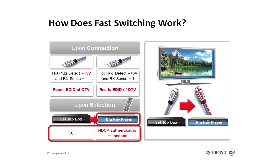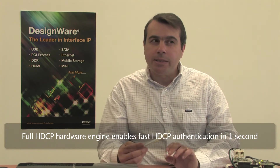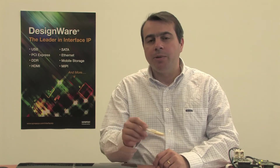When the user selects the Blu-ray player input, it only has to wait for HDCP authentication. The Synopsys HDMI receiver controller has a full HDCP hardware engine that enables extremely fast HDCP authentication — around 1 second or less, depending on the HDCP transmitter authentication speed. So after only 1 second, the video is displayed on the TV screen. Basically, the EDID is read upon connection, and only the HDCP authentication happens when the user selects that input, which reduces the time considerably from 5 seconds down to 1 second.